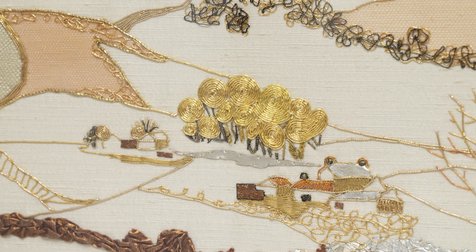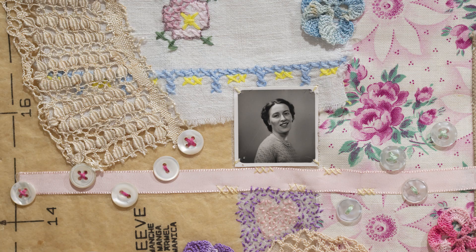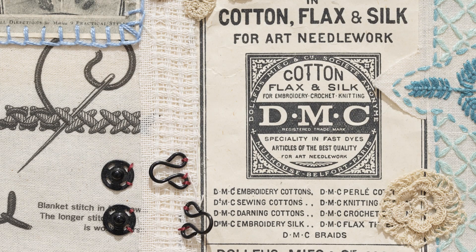Roseberry Topping shows traditional goldwork used in a contemporary way to create this landscape as a treasured view from the stitcher's former home in Stockton-on-Tees. Vintage embroidered fabrics, lace retrieved from garments and haberdashery from old sewing boxes can all be recycled into pieces of textile art, as seen here.